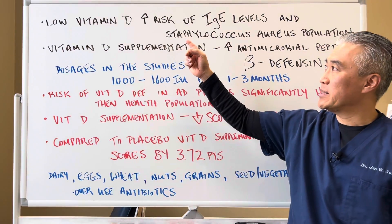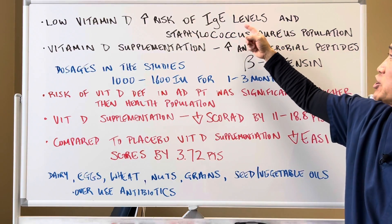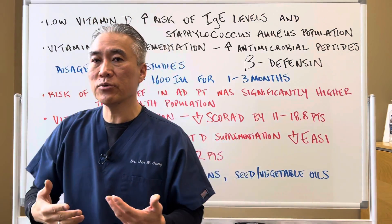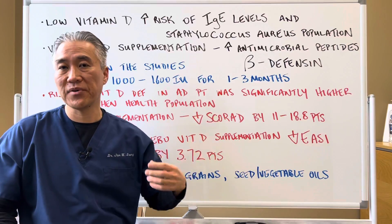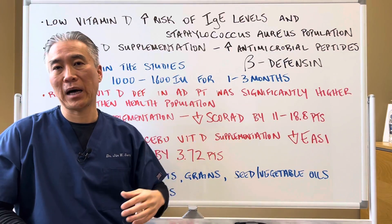Low vitamin D increases the risk of elevated IgE levels and Staphylococcus aureus population. Basically, you can have a heightened immune response because of low vitamin D, and then Staphylococcus aureus, which is very common in eczema, will have an increase in population on the skin.